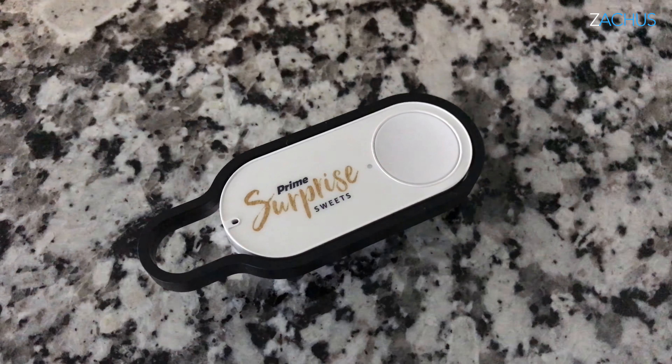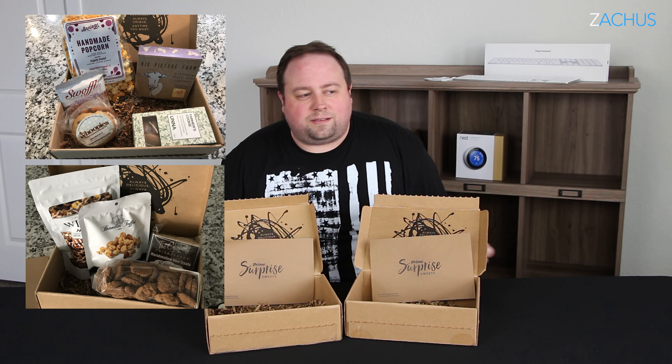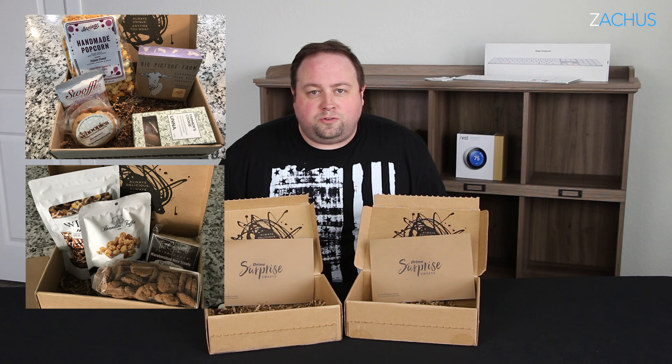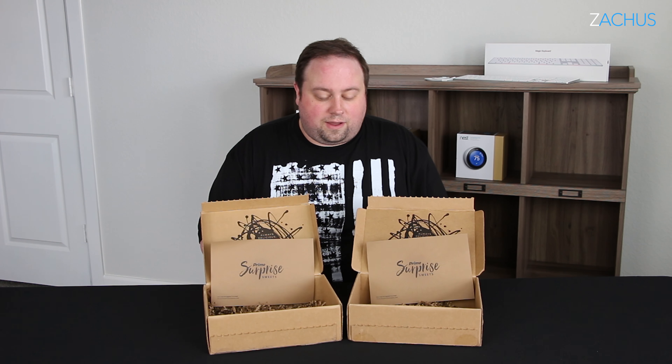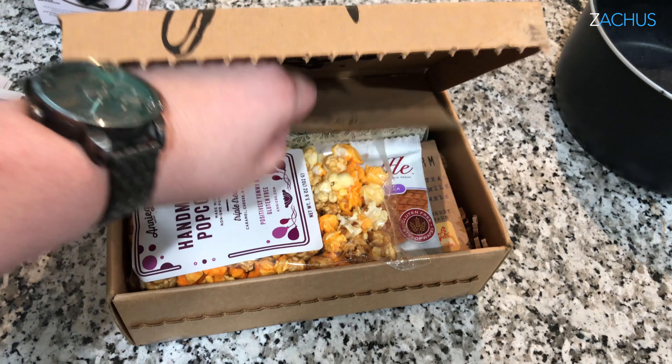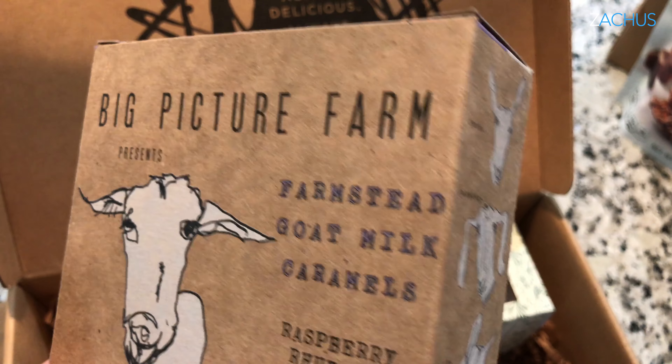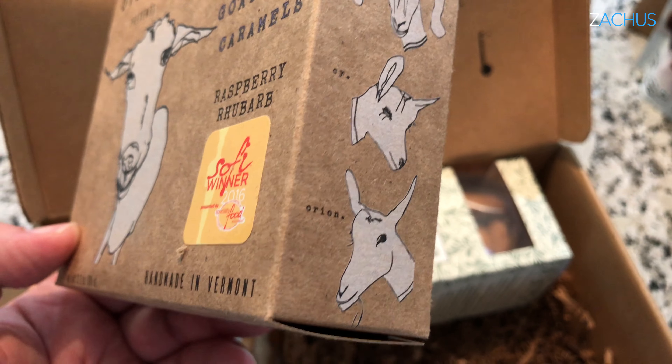I'm a huge Amazon fan. I thought this was a really cool idea — I would get some cool products and it would be a cool way to find some new stuff to order, some new stuff to try. I had some guests here when the boxes arrived. I ordered two in a week, so I got one one week and one like five days later.